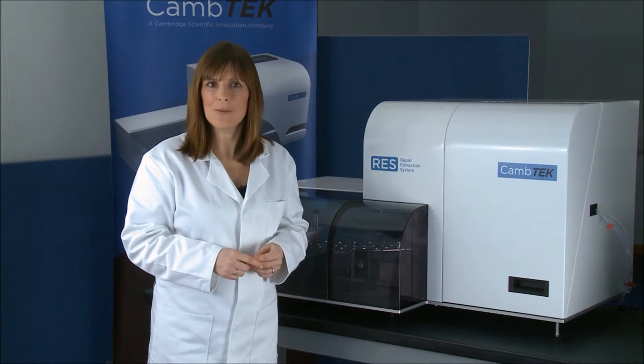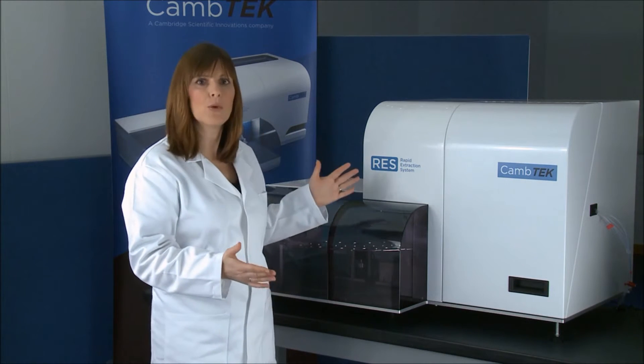Hello, I'd like to take a few minutes to introduce you to the Camtec Rapid Extraction System, or RES. Camtec has developed the Rapid Extraction System to address the unmet need in sample preparation of solid-dose forms within R&D and manufacturing environments.